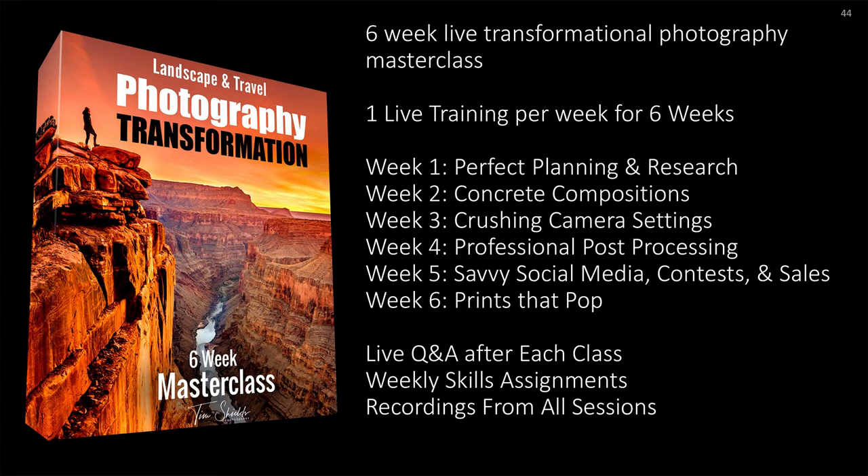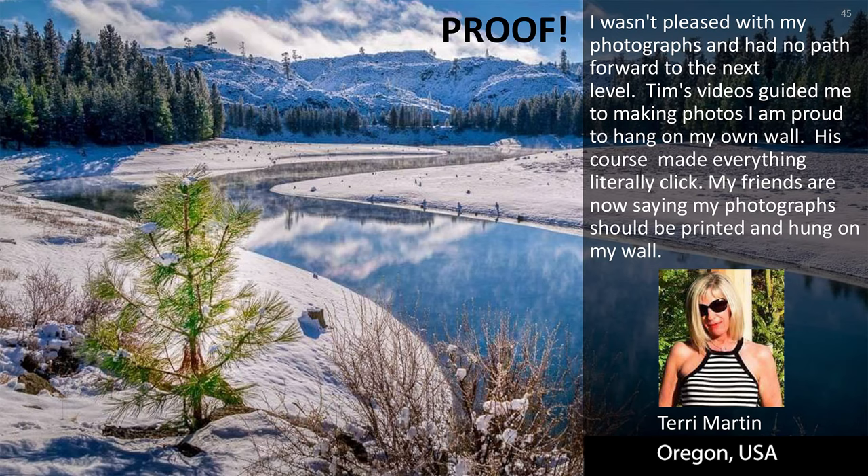Here's some proof. Take a look at Terry Martin from the USA. She wasn't pleased with her photographs and had no path forward to the next level. She wrote: 'Tim's videos guided me to making photos I am proud to hang on my own wall. His course made everything literally click. My friends are now saying my photographs should be printed and hung on my wall.'